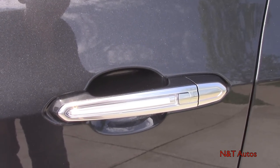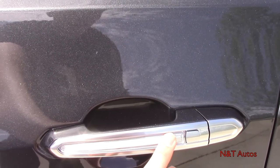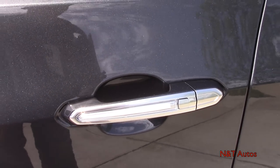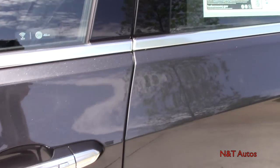The door handles are pretty special. Not only do they have keyless open, they also have an LED light strip so at night you'll be able to see those door handles light up nice and bright. We'll get into that keyless opening shortly.